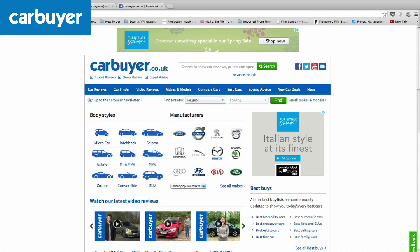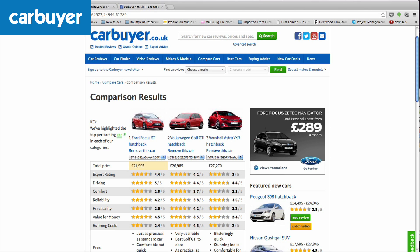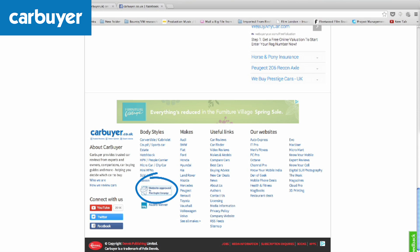Carbuyer.co.uk provides trusted car reviews from experts and owners, as well as comparisons, car buying guides and up-to-date pricing to help you decide which car to buy. We are approved by the Plain English Campaign, which means our reviews are simple to understand and jargon-free, whether written or spoken.